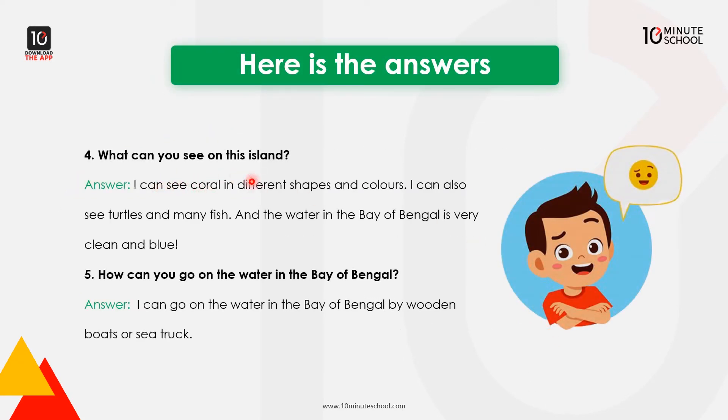What can you see on this island? I can see corals in different shapes and colors. I can see turtles and many fish. And the water in the Bay of Bengal is very clean and blue. I can go on the water in the Bay of Bengal by wooden boats or sea truck.